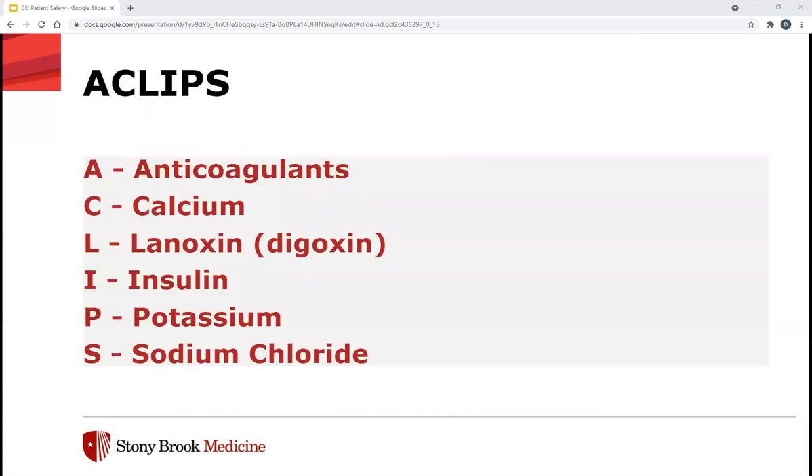My main focus today is ACLIPS — the Stony Brook designated high alert IV medications. This list is reviewed, maintained, and approved by the Medication Safety Committee based on the guidance of ISMP, the Joint Commission Standard, and best known practices. ACLIPS stands for: anticoagulants (specifically IV anticoagulants), calcium (both chloride and gluconate), digoxin or Lanoxin (the L), insulin IV (except in parenteral nutrition admixtures), potassium (both chloride and phosphate), and sodium chloride — specifically hypertonic saline, defined as any concentration greater than 0.9%.